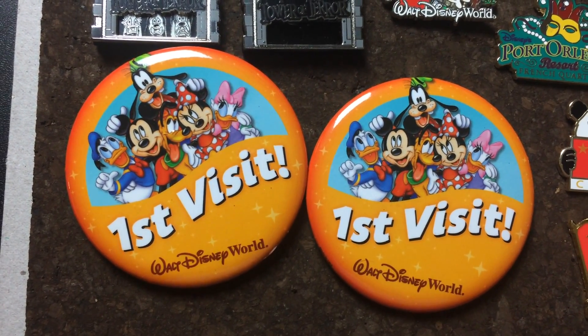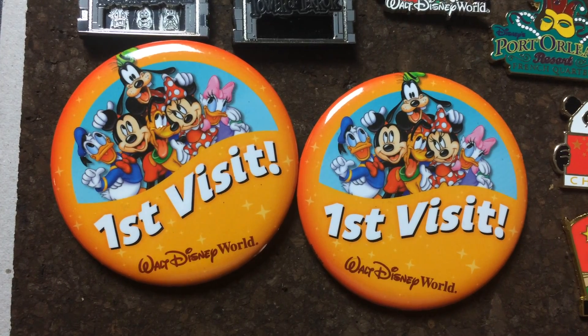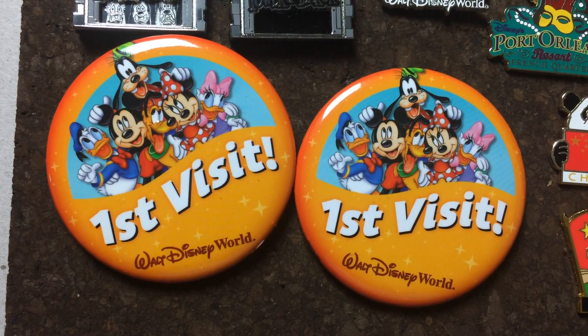Because we have so many pins, I decided to show her the pins that started us down the road of pin collecting. These are the pins that we collected from our Walt Disney World trip that we took in June of 2017.